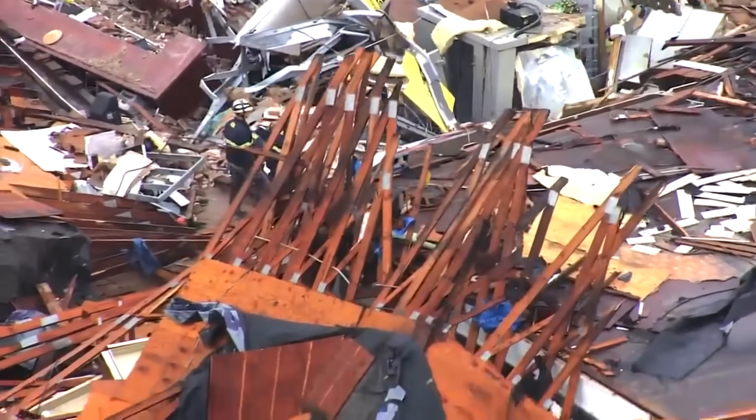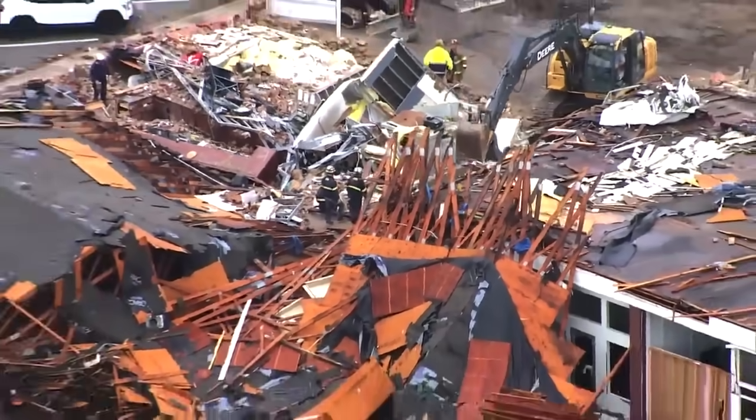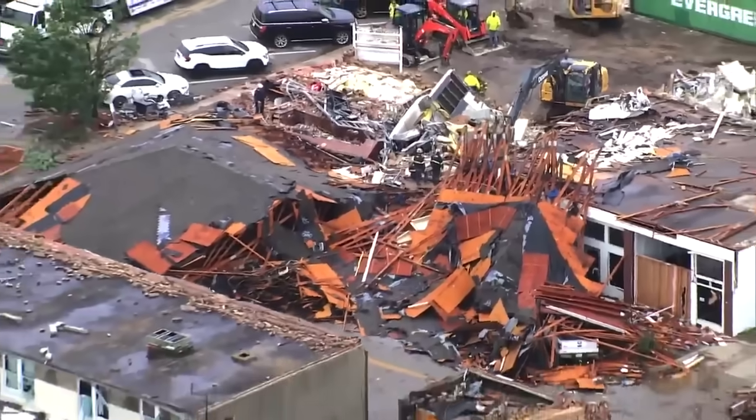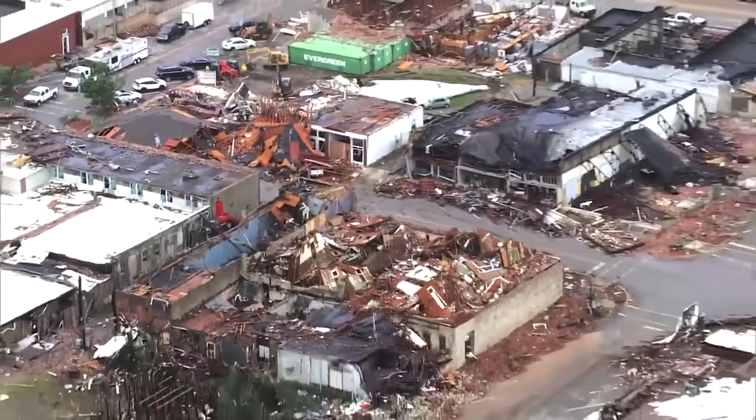Every time I just kind of look up and get a wide view of the damage path, it just brings back memories of a lot of tornadoes that we've covered from Sky 5.